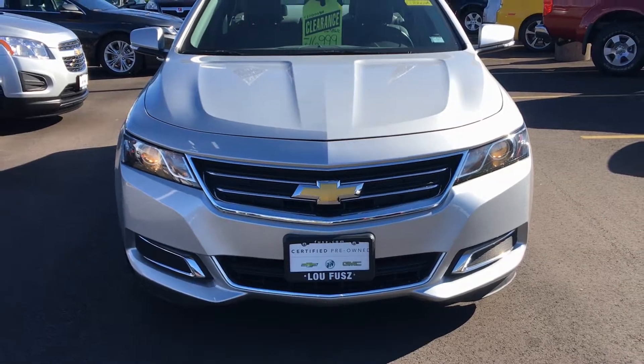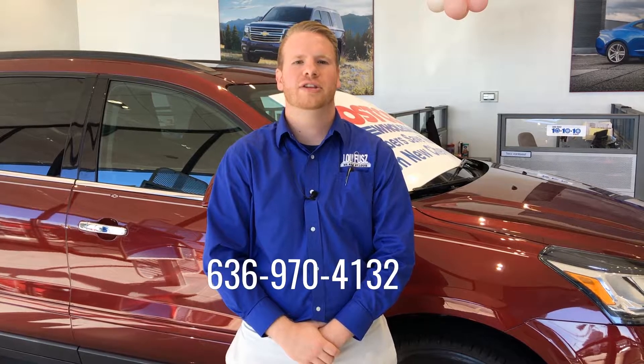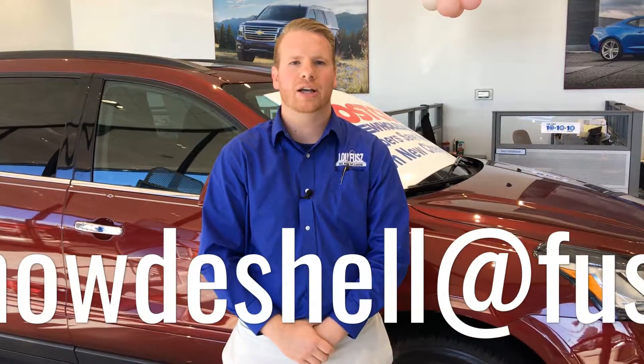This vehicle won't last long with a market-based price of $16,999. For more information or to schedule a test drive, feel free to call me anytime at 636-970-4132, or you can email me directly at brian.hottershell@fuse.com. Thanks, I look forward to seeing you guys soon.